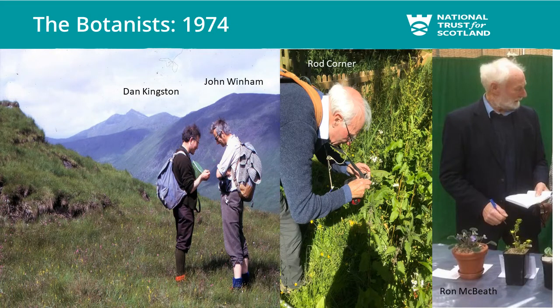The botanists there in 1974 were on an expedition organised by the Committee for the Study of the Scottish Flora, doing a quadrant map of mainland Invernessshire — mapping five kilometre squares. They also recorded, thankfully for us, 100 metre cell resolution of the rarer plants. Rod Corner led that trip, with Ron McBeath, John Wynnum, and Dan Kingston. The four of them did tremendous work covering a massive area — eight quadrants or five kilometre squares — in quite difficult weather and conditions in terms of accommodation and transport.